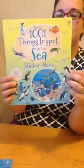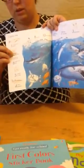Here's another one: 1001 Things in the Sea sticker book. It's a look-and-find book. It's great because it's going to have pictures for younger kids and then words for older kids, so you're going to find items on the page. And then you have the added bonus of getting the stickers for the right page and putting them where they go. It's just another level of adding to the fun.